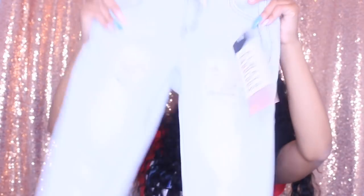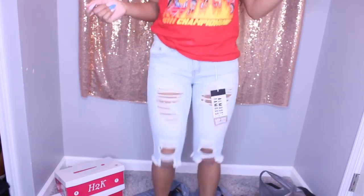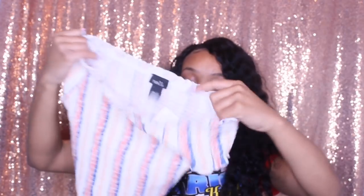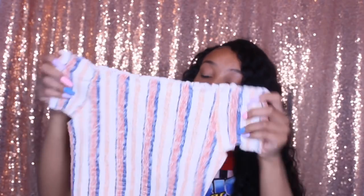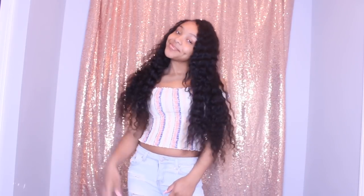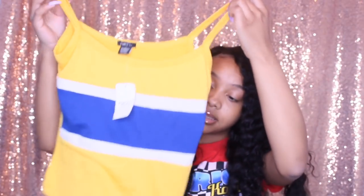From Forever 21 I also got these distressed capri tight pants — so cute. Then I got this colorful coral off-the-shoulder shirt, and a yellow and white tank-top style shirt. I got that one in a medium even though I wear a small, so hopefully it fits.